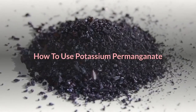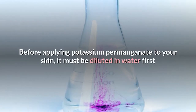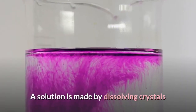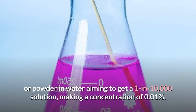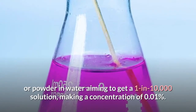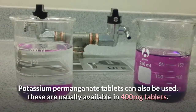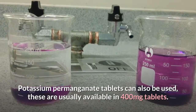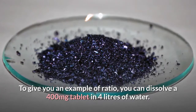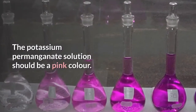How to use potassium permanganate. Before applying potassium permanganate to your skin, it must be diluted in water first, as an undiluted solution may cause burns. A solution is made by dissolving crystals or powder in water, aiming to get a 1 in 10,000 solution, making a concentration of 0.01%. Potassium permanganate tablets can also be used — these are usually available in 400mg tablets. For example, you can dissolve a 400mg tablet in 4 litres of water.